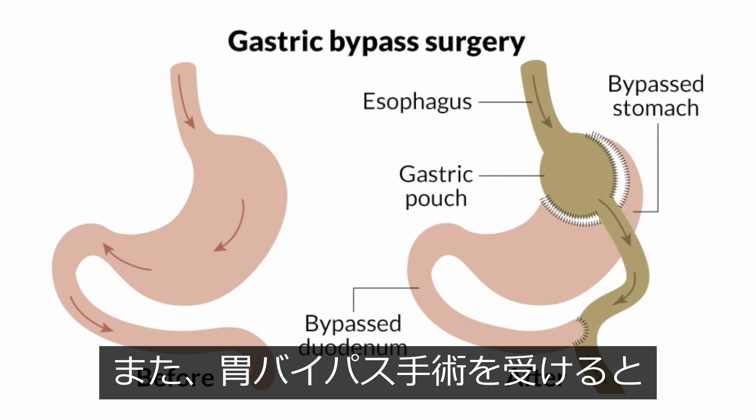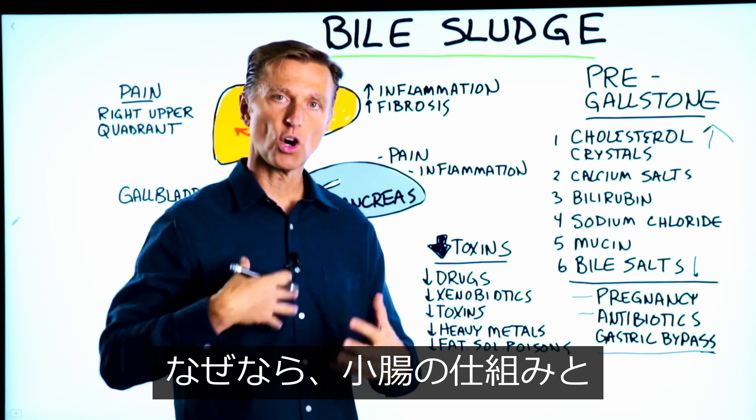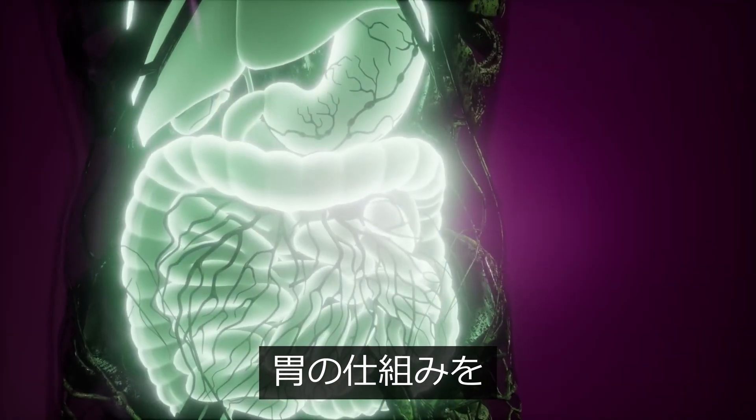When you get a gastric bypass, you're going to increase the risk of getting stones because you alter the mechanics of the small intestine and the stomach as well.